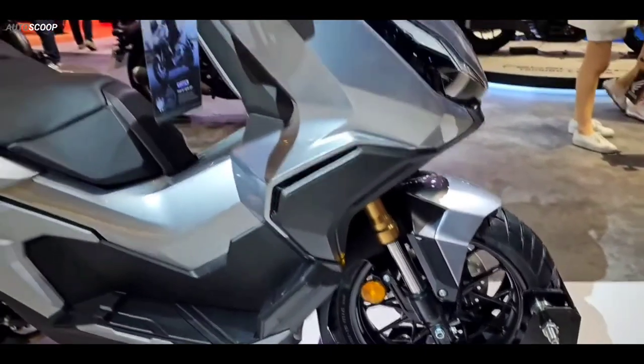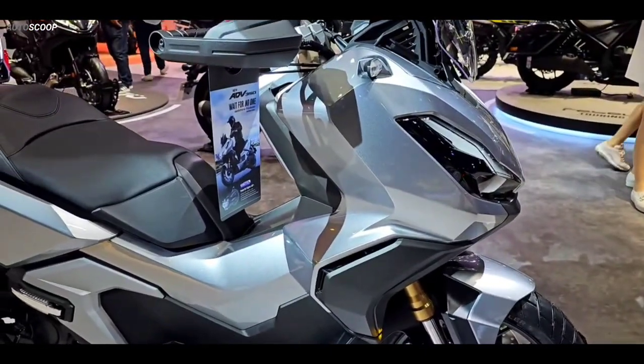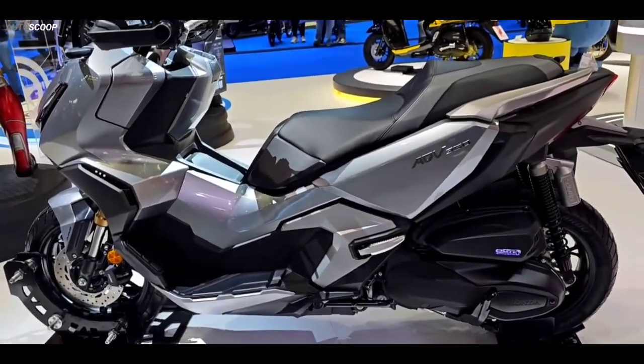Other bits here are pretty standard stuff. There are sizable step boards for the rider and foldable footpegs and grab bars for the passenger.